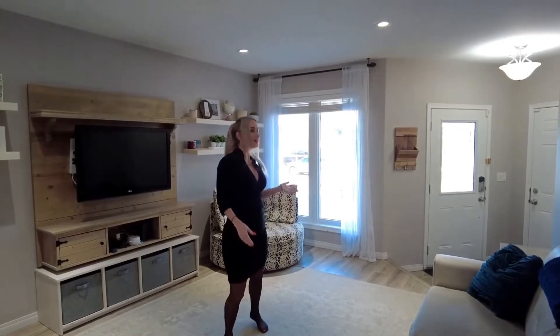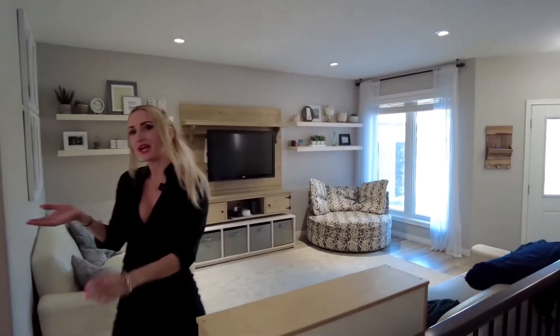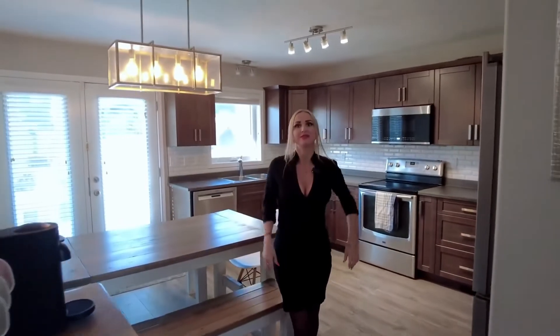The main floor is welcoming with a large front-facing living room that has beautiful laminate flooring, and there is a kitchen dining area just next that is accessible through patio doors.